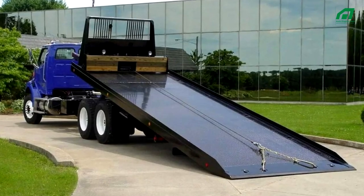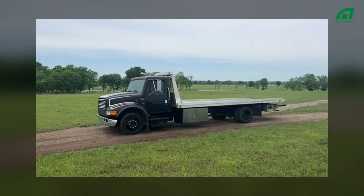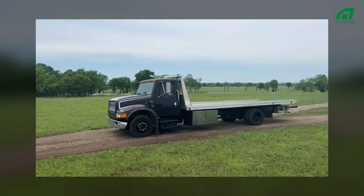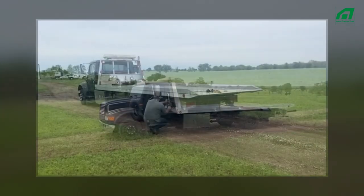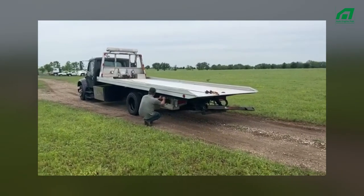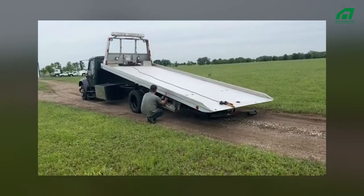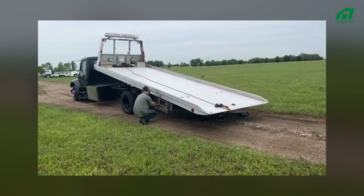Number one: rollback or flatbed tow truck. Tow trucks with flatbeds or rollbacks have an empty bed with a flat top on the back that can transport automobiles on top of it. These tow trucks use hydraulics to vertically shift the flatbed up or down when they need to install a car on their bed. When a vehicle is ready for pickup, the operator sets the flatbed on the ground and drives the vehicle on top of it. The driver will use chains and a winch to hoist the car onto the truck if it is inoperable and unable to be driven.